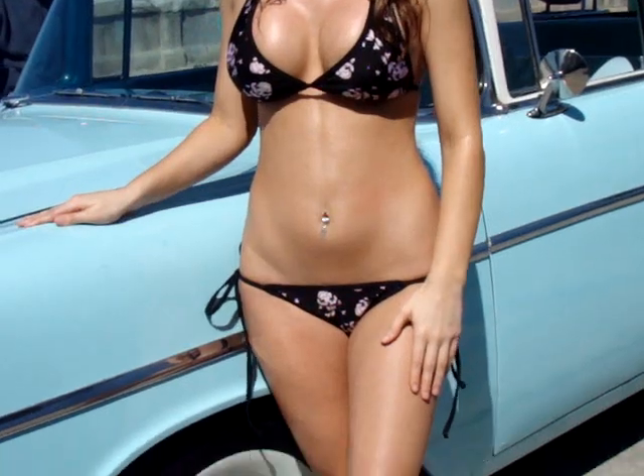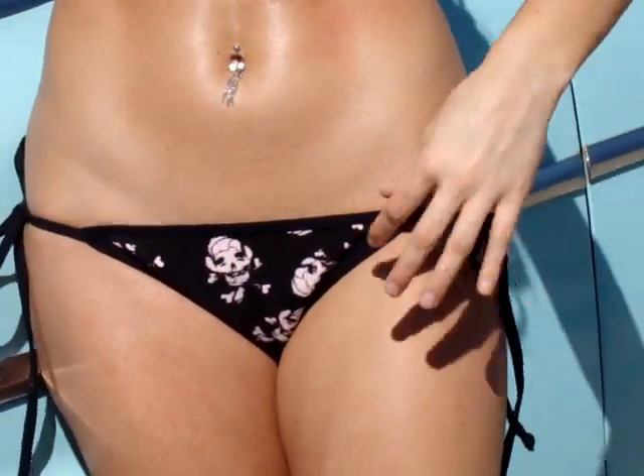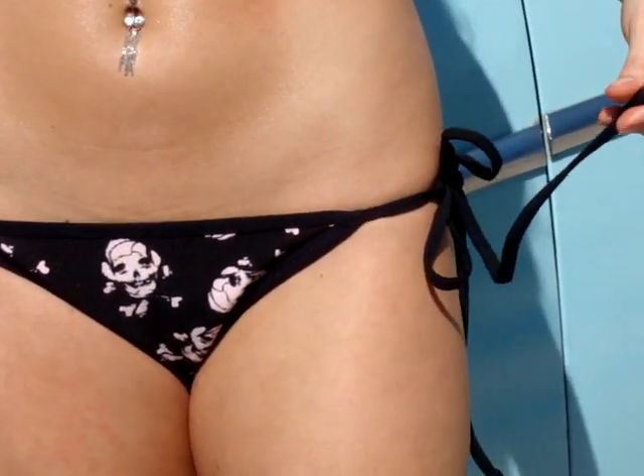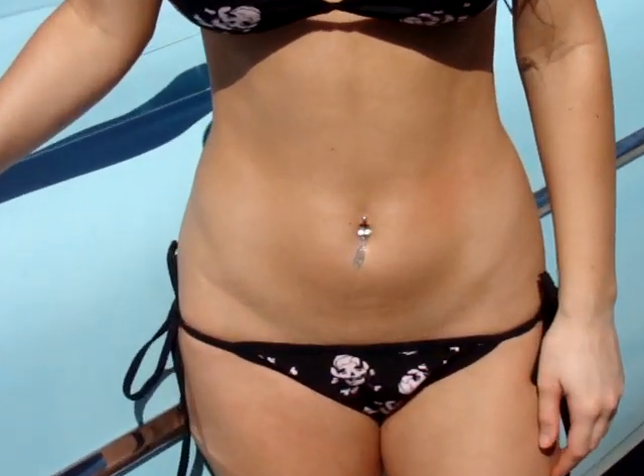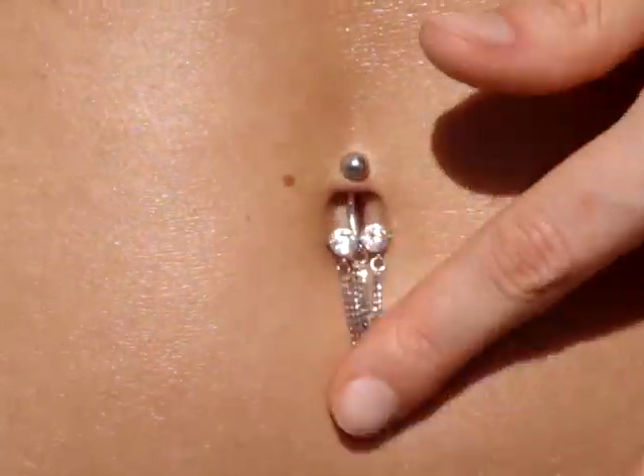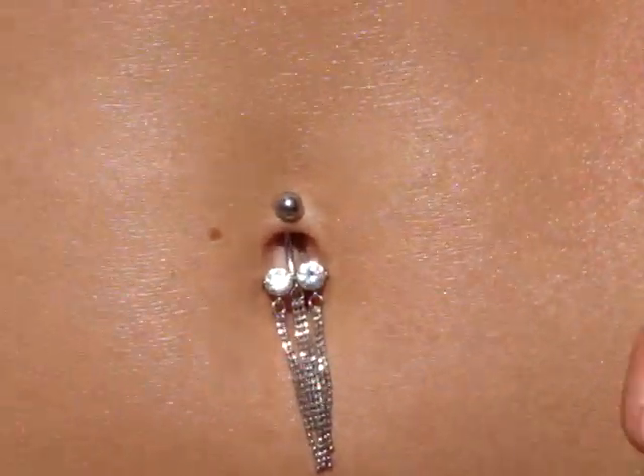So, Daniella, let's give them a look at your suit. You've got the little Skull bottoms with the tie-downs. The ties make it pretty easy — anybody can fit into that suit. If you have a smaller butt but bigger hips, you can adjust it, and the strings are pretty long too. And then you've got your pretty little belly ring, which adds a little bit of shimmer.